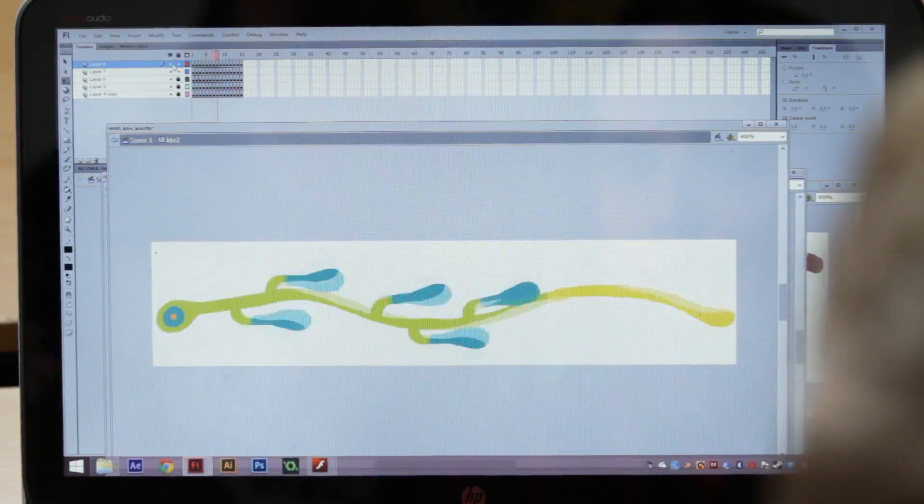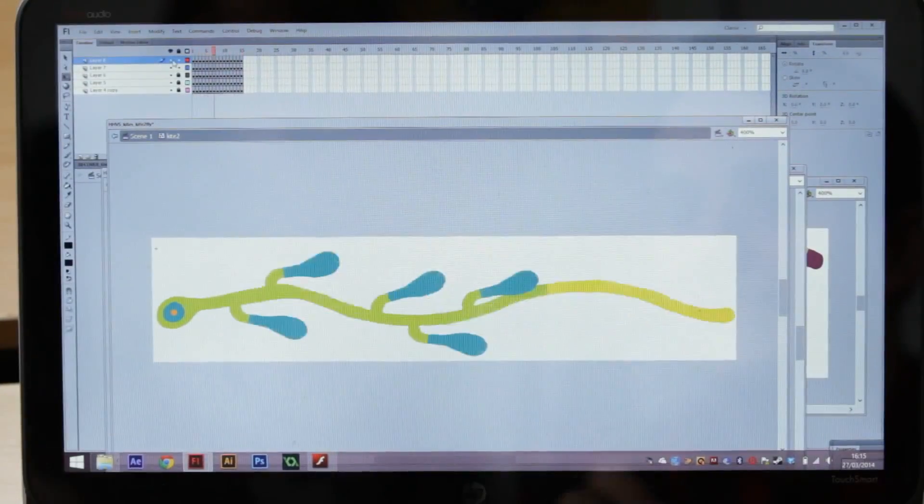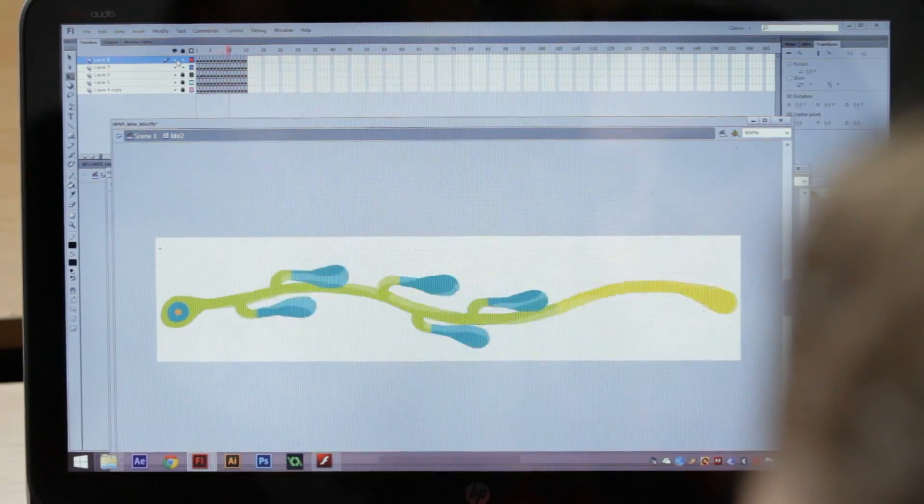I remember when I first saw this — I think this might have been the first thing you animated. I thought, 'Oh god, that's weird, that's not how I would have imagined them.' I would have imagined them all being like seaweed underwater, but the way you've done them it's really like it's a bit out of control in a way that I really like.